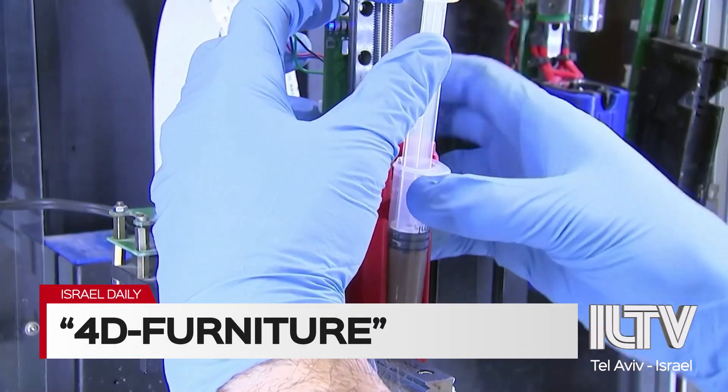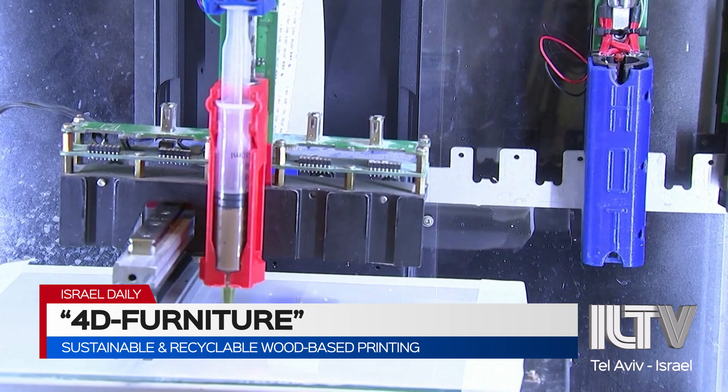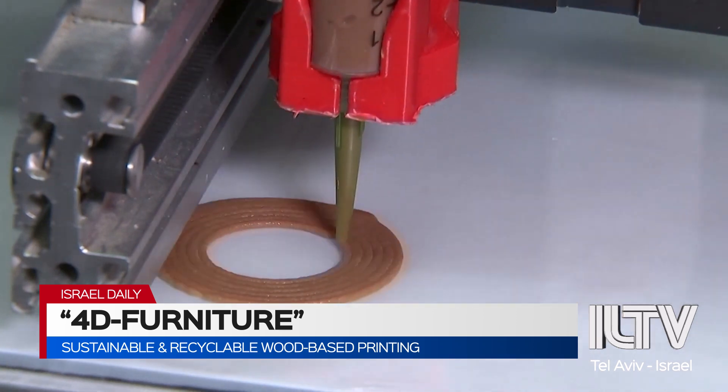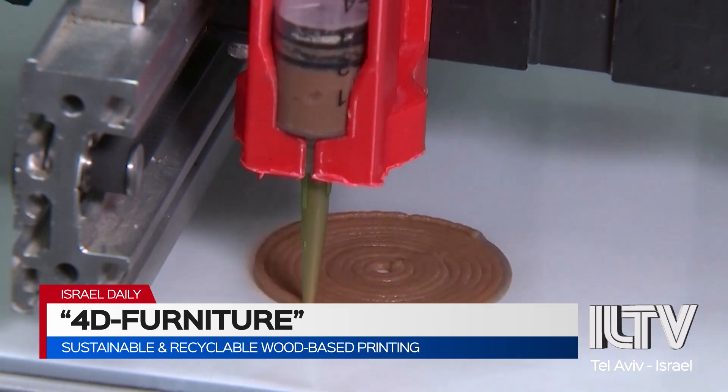Researchers at the Hebrew University of Jerusalem are developing a wood-based paste that dries into desired shapes and designs after being 3D printed from a custom extruder. The researchers are calling the process a 4D material, as it changes through time just like a natural wood product.